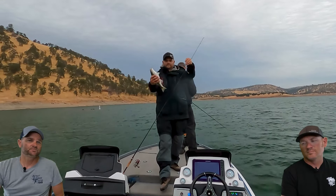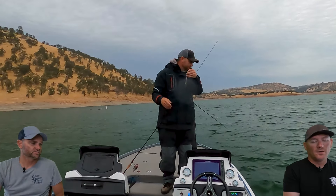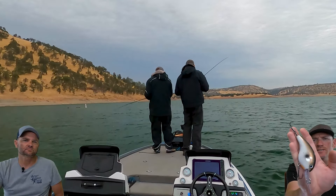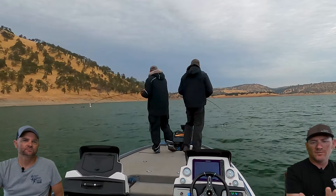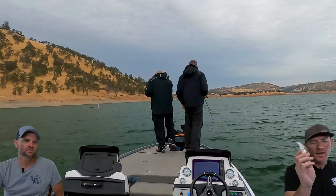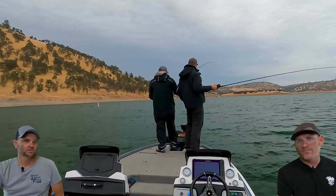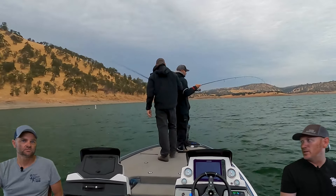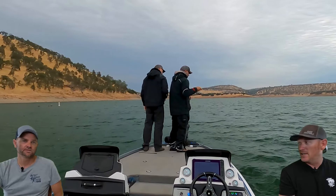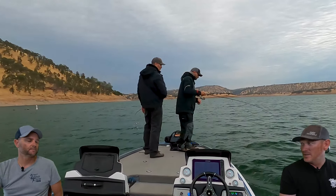I wasn't going to go drop shot right away — I picked up an XD10 in Tennessee shad and threw that right away. I was getting follows and finally had one eat it, but it came off right at the boat. There were a lot of follows on it.